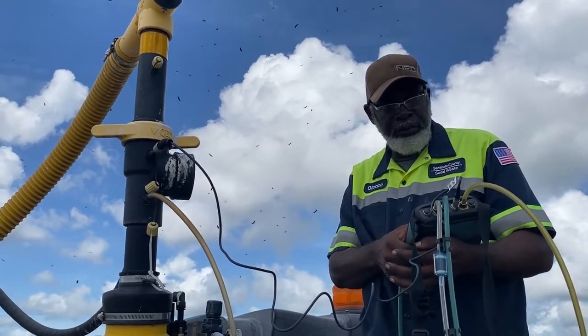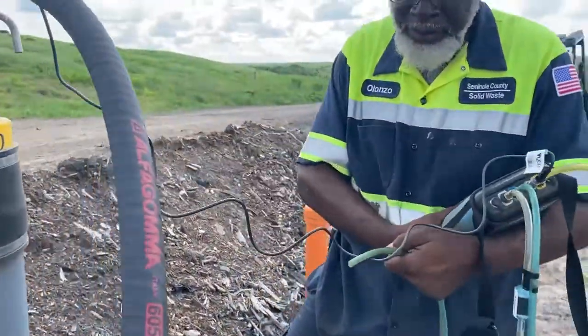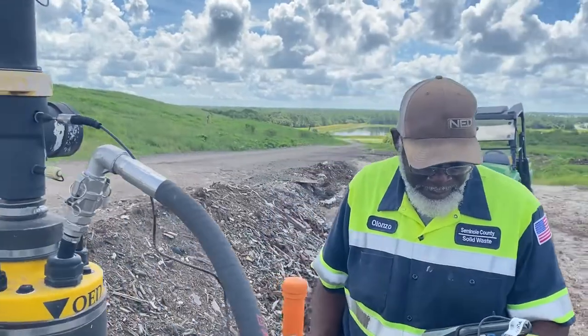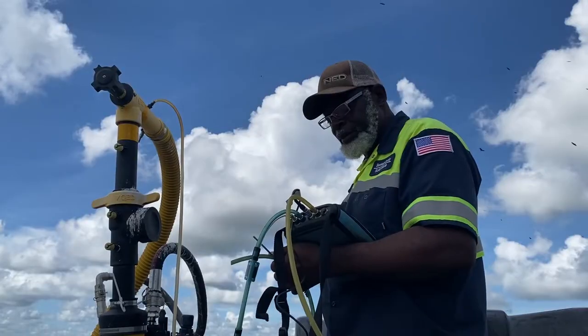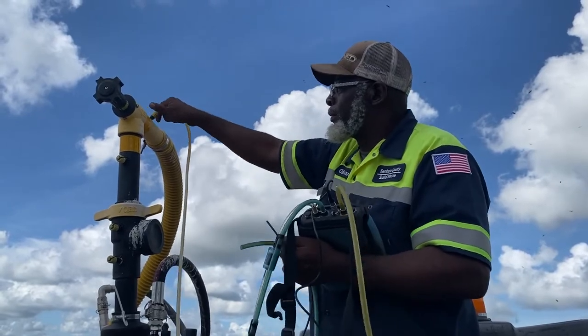What we're out here doing for our regular compliance checks — we're making sure that our temperature and gas levels within the well are consistent and maintaining compliance with our EPA Title V air permit.